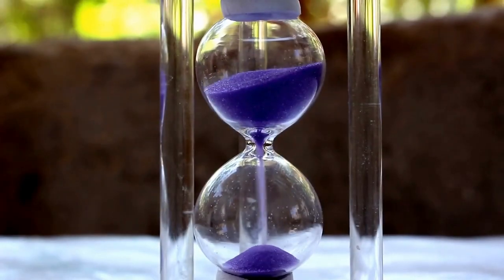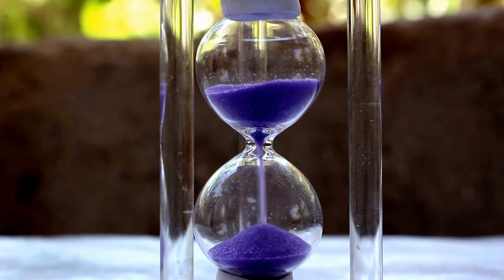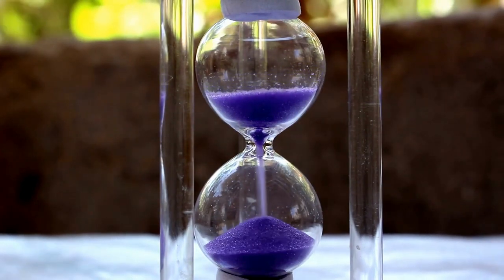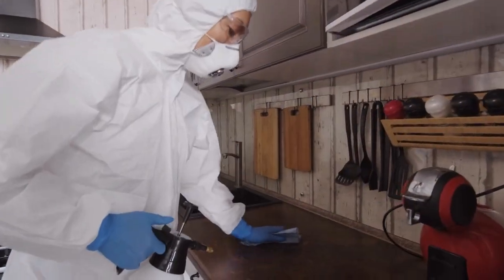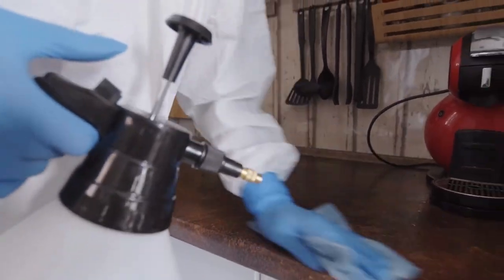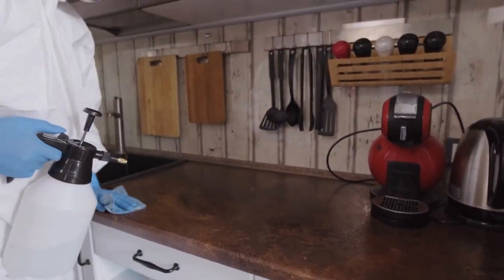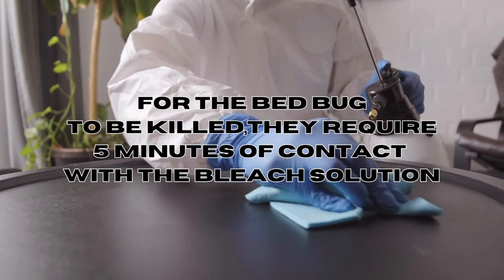The speed at which bleach kills bed bugs depends on the concentration of the bleach. Typically, both the insects and their eggs are eliminated within seconds when exposed to a mixture of one cup of bleach per one gallon of water. However, for the bed bug eggs to be killed, they require approximately 5 minutes of contact with the solution.